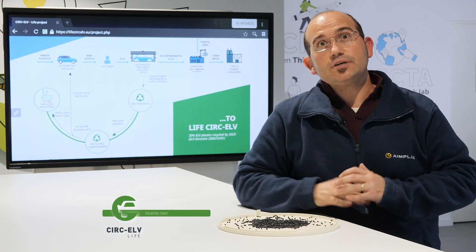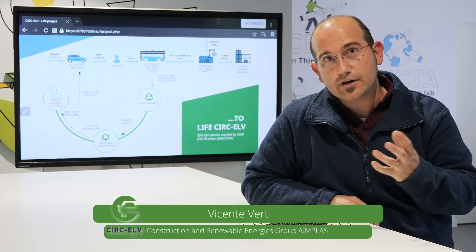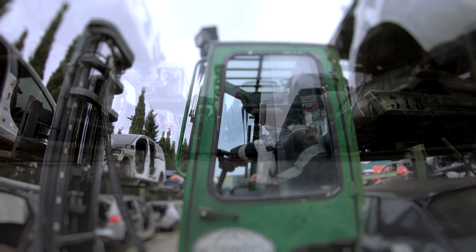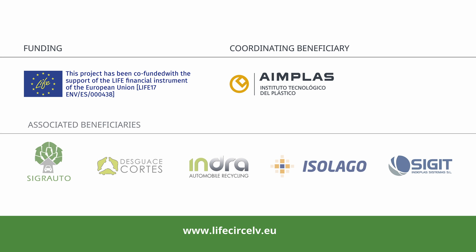The model is ready to be implemented across other ATFs throughout Europe, boosting circular economy in the end-of-life vehicle sector. This project has been co-funded with the support of the LIFE Financial Instrument of the European Union, Life 17 ENV/ES/000438.